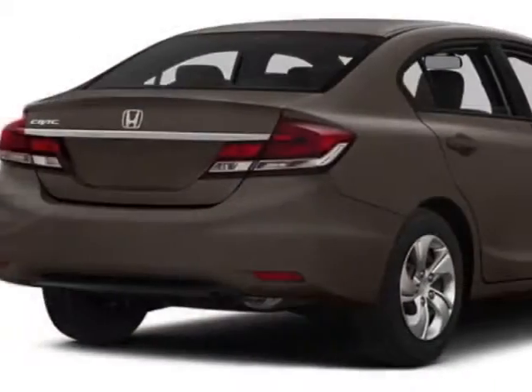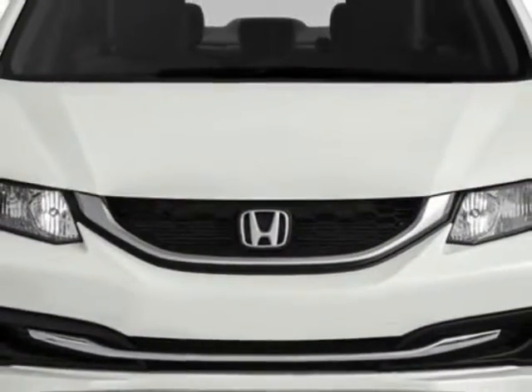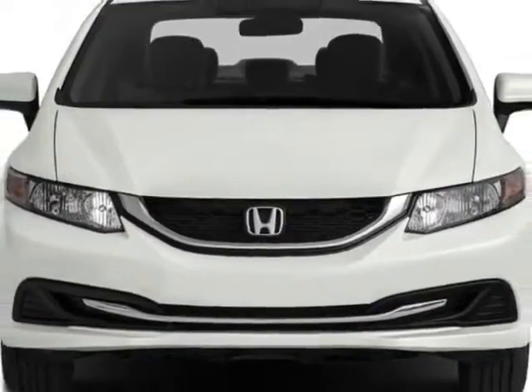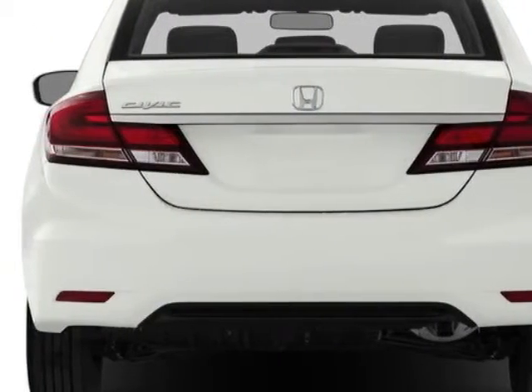This vehicle gets an estimated 30 miles per gallon in the city and an estimated 39 on the highway. This Civic Sedan boasts a 1.8 liter engine and has a CVT transmission.